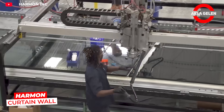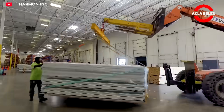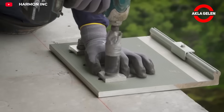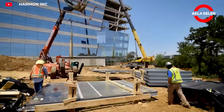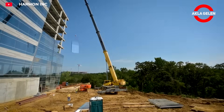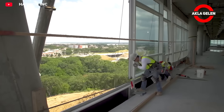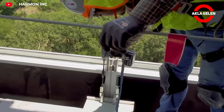The Harman Curtain Wall System is a modular facade cladding solution. This system combines glass, aluminum, and curtain wall panels in the factory, enabling fast and safe on-site assembly. It has been used in projects such as Wolf Point East, covering 341,000 square meters, with high performance in energy efficiency, sound insulation, and aesthetic design.